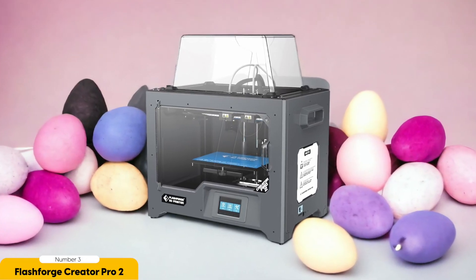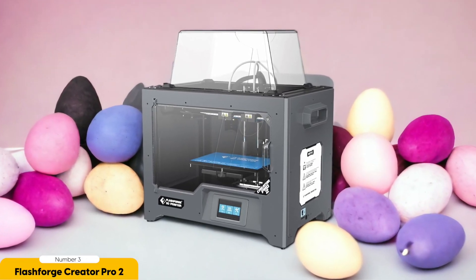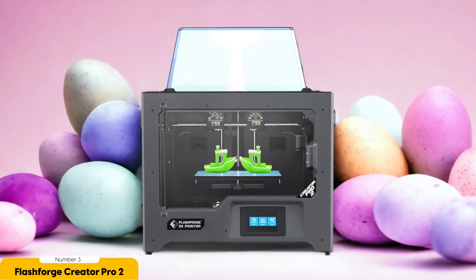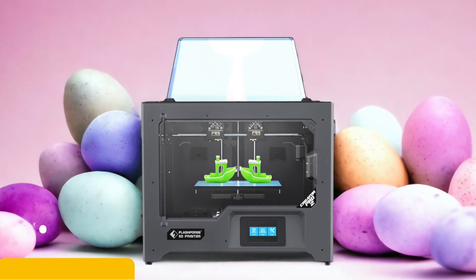This means that you can print with different materials without worrying about them mixing together and compromising the quality of your prints. While the Flashforge Creator Pro 2 offers impressive dual extrusion capabilities, some users have noted that the slicer software could be improved. However, with its reasonable price and the ability to print with two colors or materials simultaneously, this printer is still a great option for those looking to take their 3D printing to the next level.